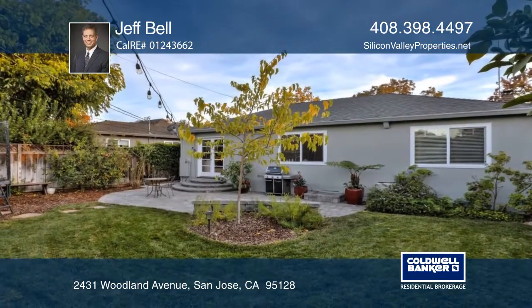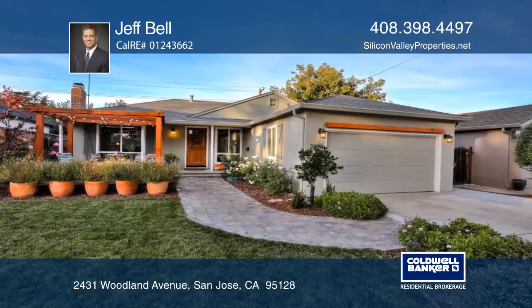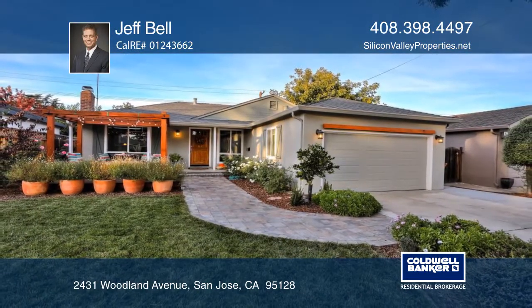This Silicon Valley home is near shopping centers and major commuter arteries. Make this home yours with Jeff Bell.